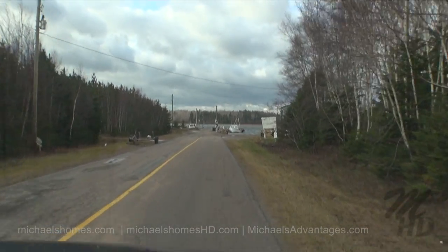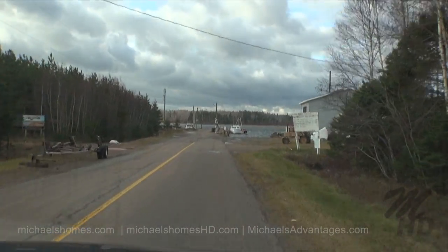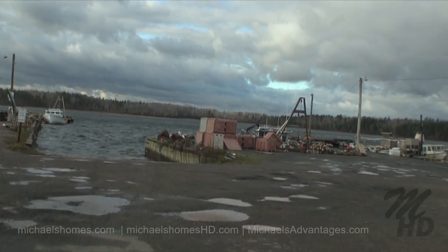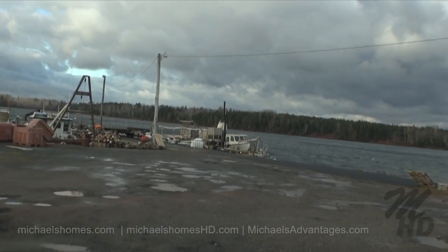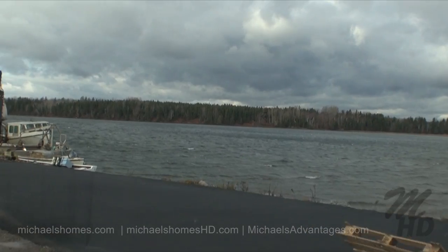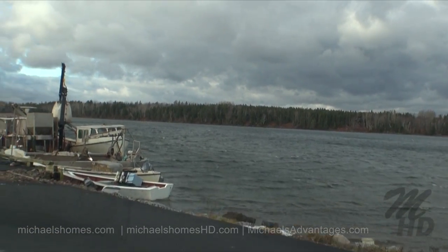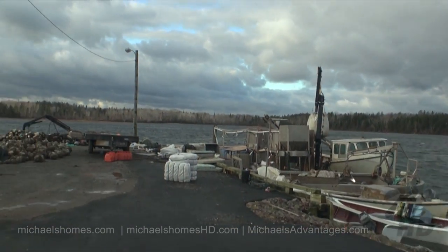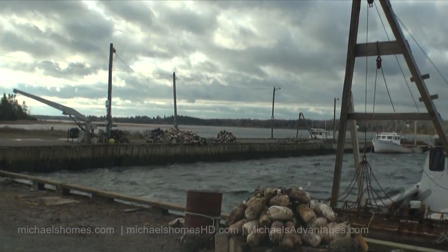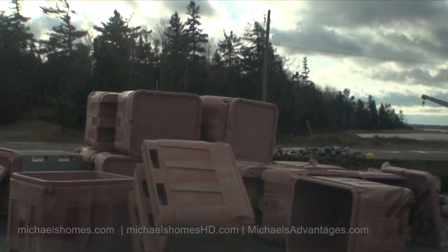So we've got a bit of a wharf here. It's pretty rough and windy today — Mink River Harbor Authority. I don't think I've ever seen the water so rough inland. This would be the wharf. Fishing boat. Boxes to put your fish in.